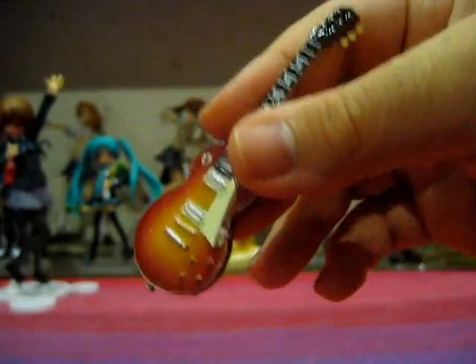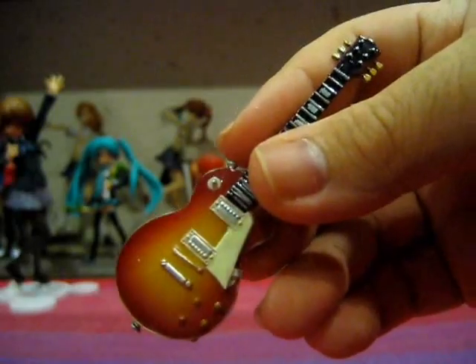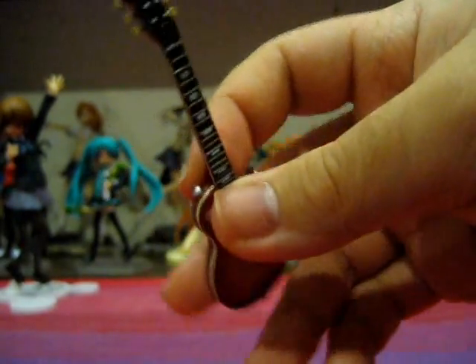The cherry sunburst colour scheme on the Gibson Les Paul Classic looks much more accurate, much brighter, much more vivid, and definitely more accurate to the original animated counterpart. However, once again, there are no strings, but I can't ask for the impossible — my wish was already granted with a previous Yui Hirasawa guitar.